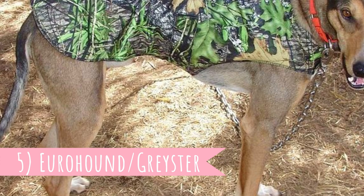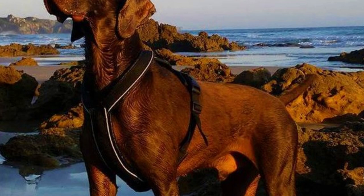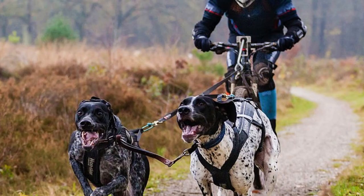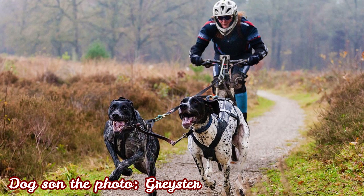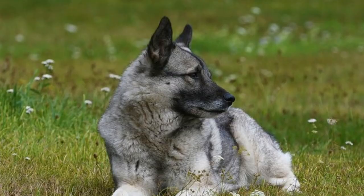Number five: Eurohound and Greyster. These are two different dogs but they are both crossbreeds of German Shorthaired Pointer and both are used for similar purposes. The Eurohound is a cross between Alaskan Husky and GSP, and the Greyster is a mix of GSP and Greyhound. Both crosses were developed to be fast, active dogs with high stamina and endurance, and are believed to be the best type of dogs for sports like sled dog racing or skijoring.